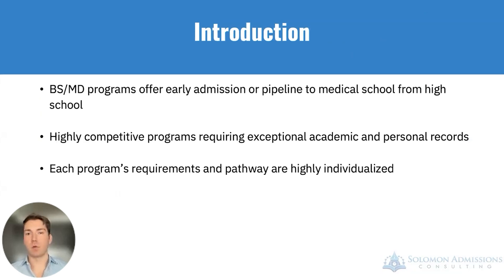BSMD programs offer early admission, a pipeline or pathway to medical school straight from high school. These tend to be highly competitive programs that require exceptional academic and personal records. They allow you, at the completion of high school, to apply to a School of Medicine at the same time as regular undergraduate schools. Depending on the program, you will have a guaranteed or essentially guaranteed spot in medical school once you complete the undergraduate requirements set out by that program. Each program's requirements and pathway are highly individualized, with slightly different requirements in both the application and undergraduate performance prior to matriculating to medical school.